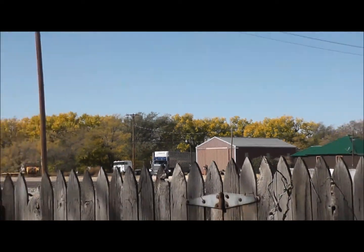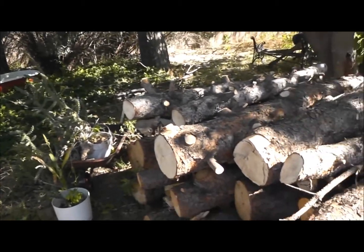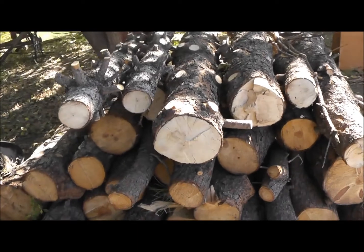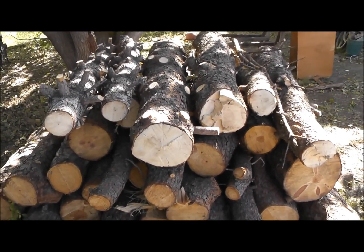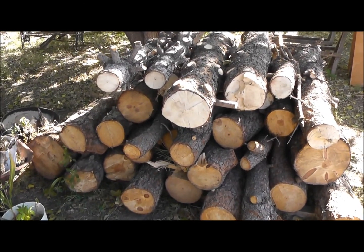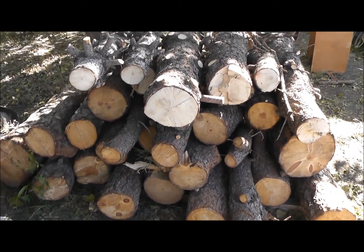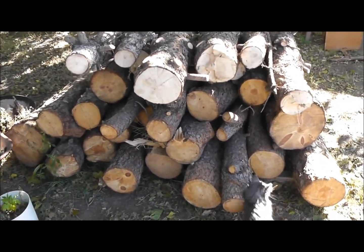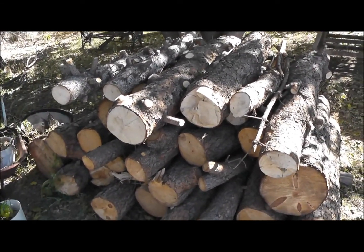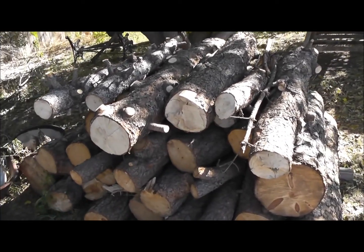I did a video a while back on how to get free firewood. I thought I'd do sort of a follow-up here. Here are some timbers that I got from a local brush pile where the city or county has a spot where you can take your trees that you cut up, and limbs and whatnot. They let them sit there for a while and they'll eventually burn them.